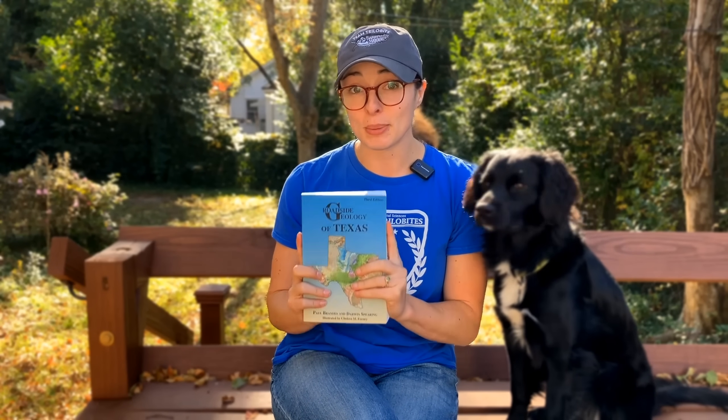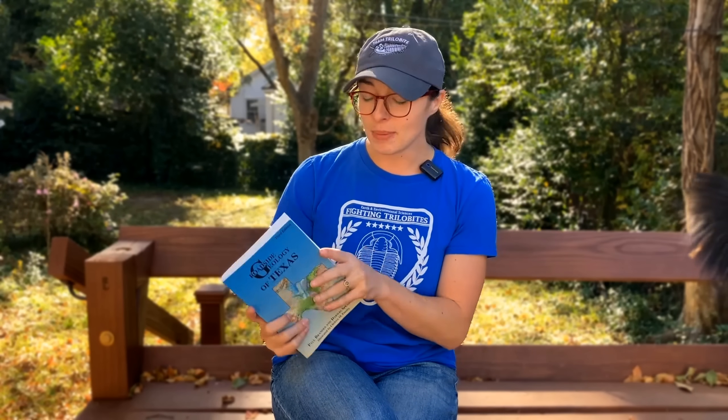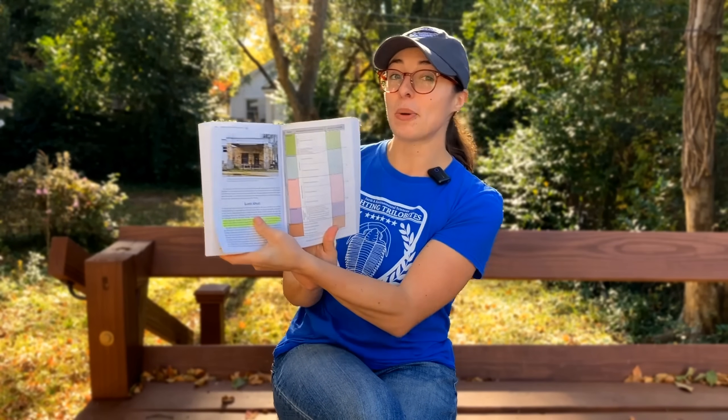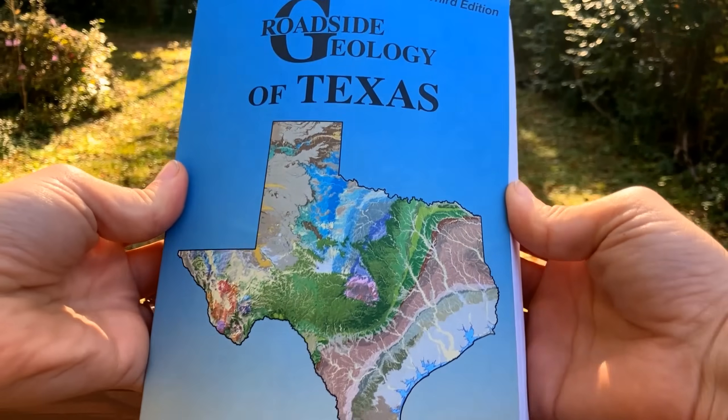The Texas Roadside Geology book does a better job explaining the geologic history of this uplift than I do, so I'm going to read a quick excerpt. It's linked down below, as well as all the other roadside geology books. Here are a few of my favorite parts of the Llano Uplift section.